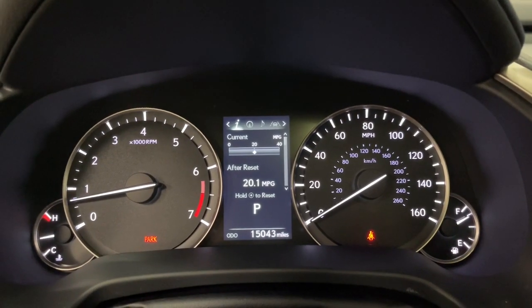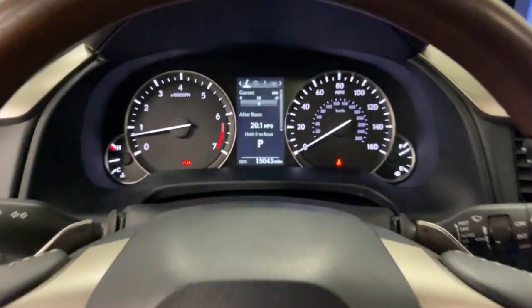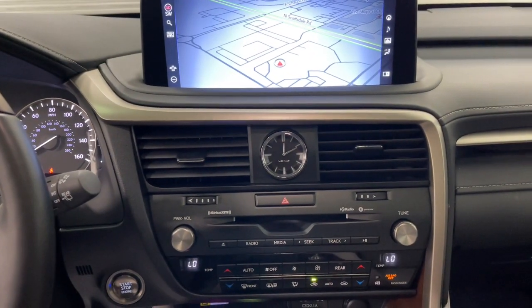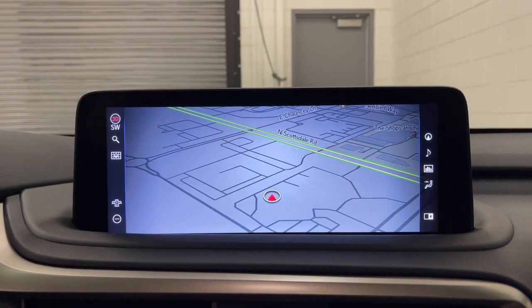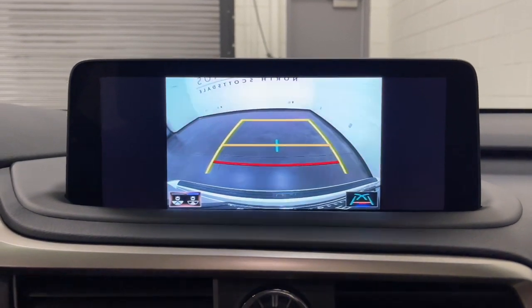These are just some of the great options this vehicle comes with: Apple CarPlay and/or Android Auto, Navigation System, Sun/Moonroof, Keyless Entry, Power Passenger Seat, Woodgrain Interior Trim, Heated Mirrors, Satellite Radio, Power Liftgate, and Aluminum Wheels.